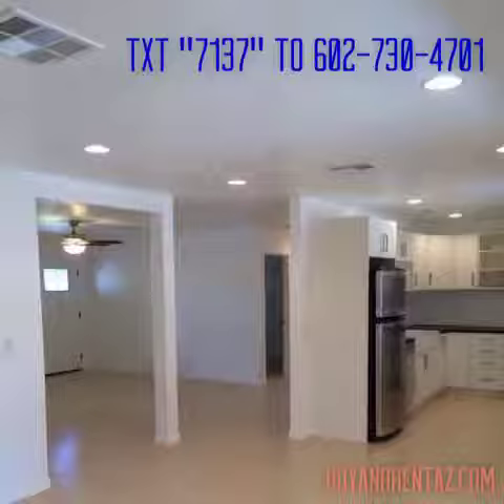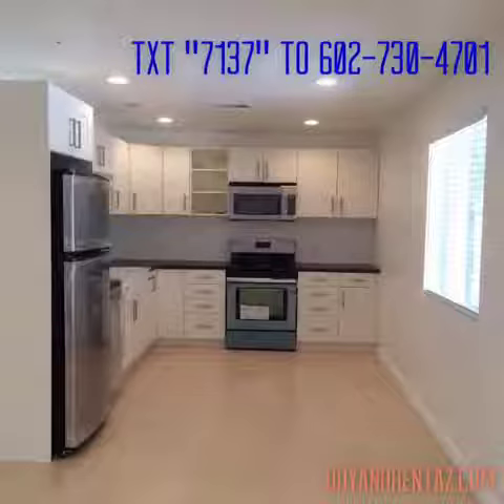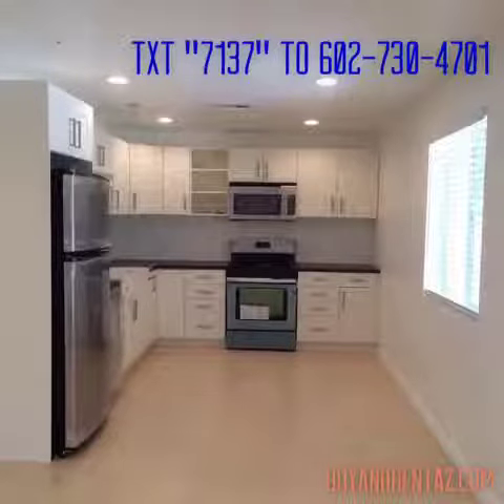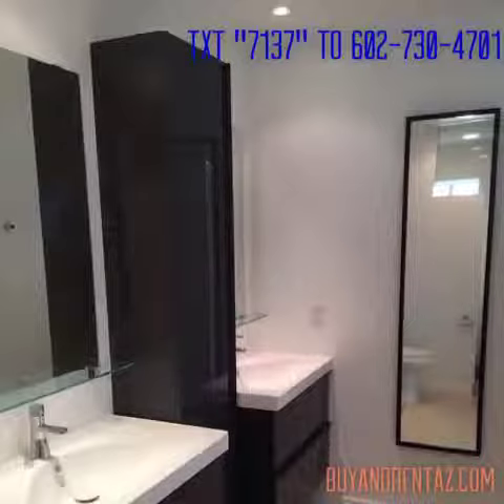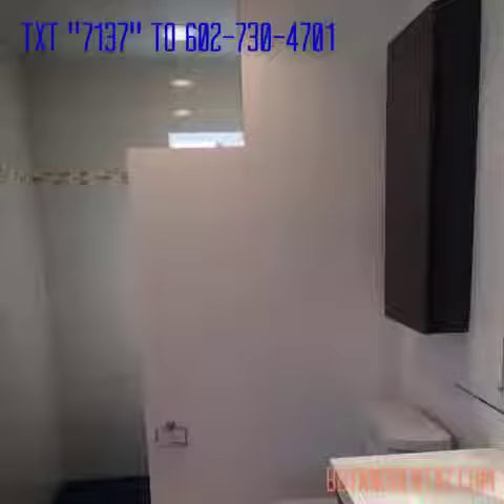I have this beautiful remodeled four-bedroom, two-bath home located in Phoenix. The purchase price is $155,000, and the price per square foot is $88.77. This home was built in 1957,